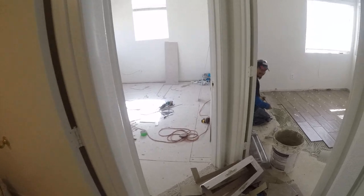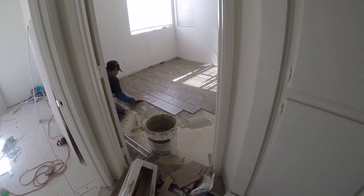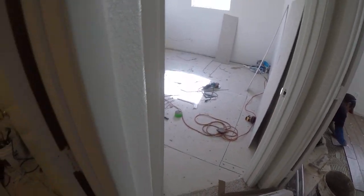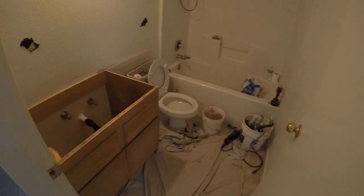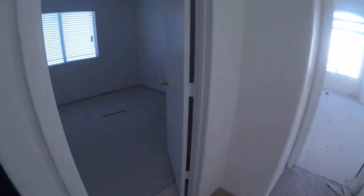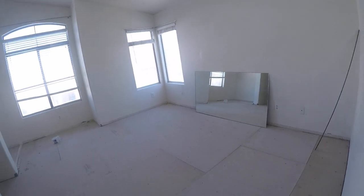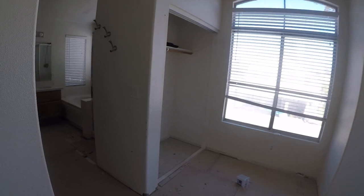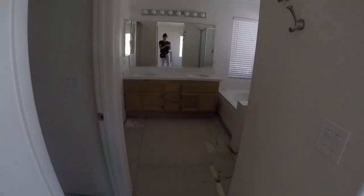Hi, just ignore me. So the tiling is almost done in this room, and we're doing the backer boarding in that room. And the counters are in here.